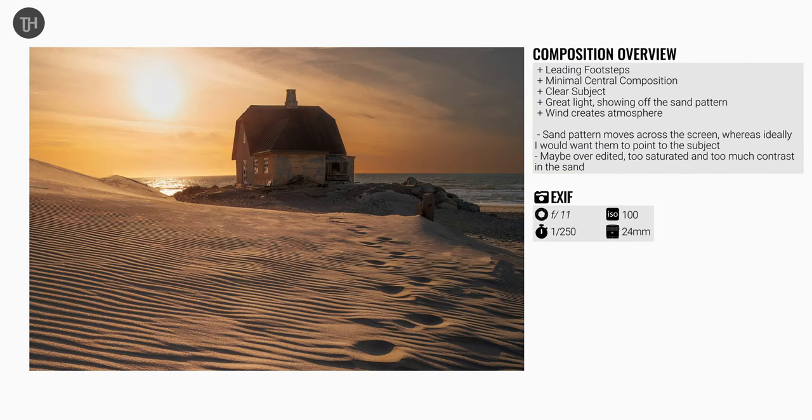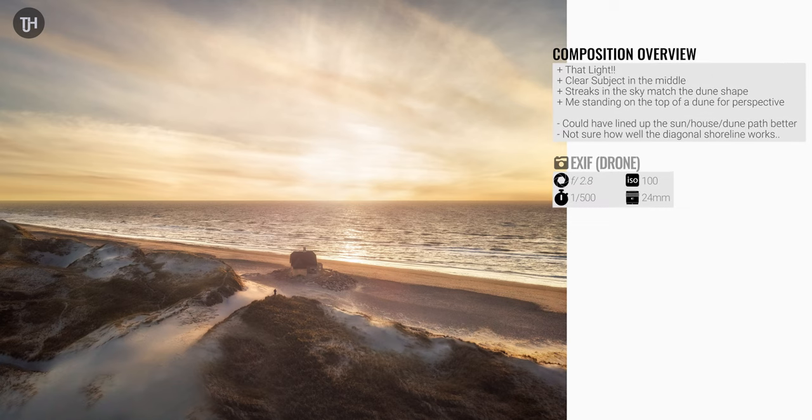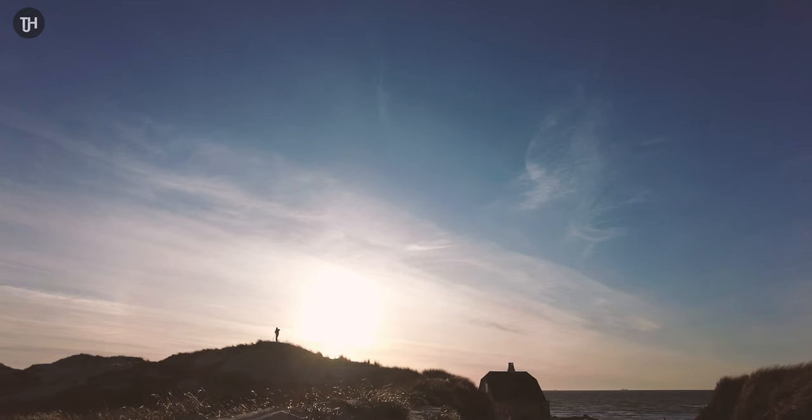The second photo I went down in the little alleyway between the dunes and tried to get some sand patterns in there, but in this one they move from left to right and it doesn't quite work — and the edit is maybe a little bit oversaturated as well. The third photo is clearly from the drone; you can see me standing on the dunes. The light is amazing with a nice clear subject — the house on the beach — but I could have lined up the sun, the house, the dune, and the little path leading up to me a little bit better. I'm also not sure how well the diagonal shoreline works.